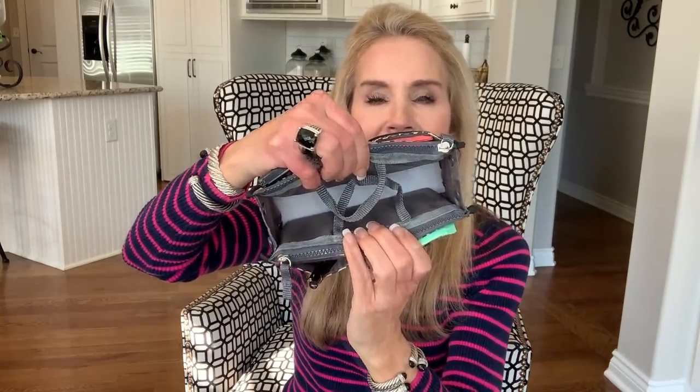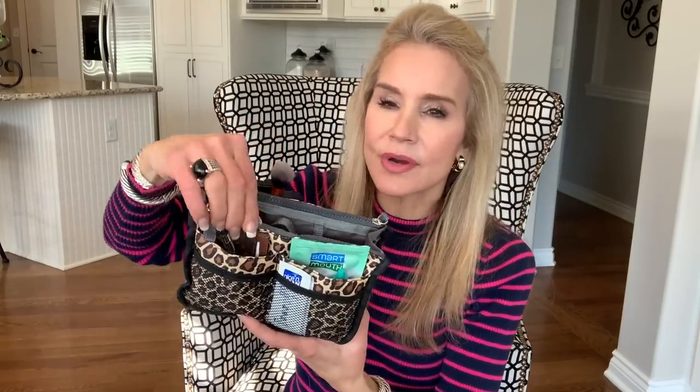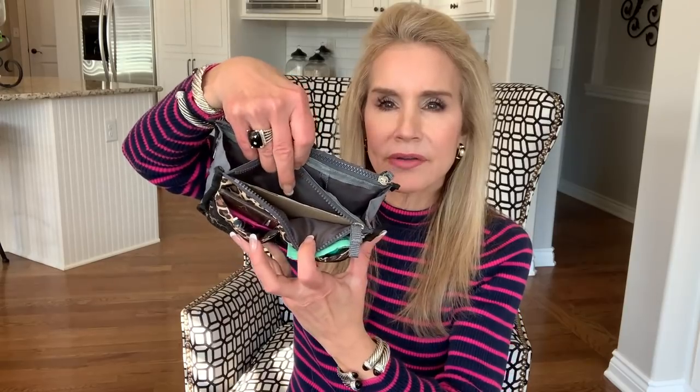In the reviews for this organizer people mentioned that it gets a little limp, so I just took some of the packaging and cut a little cardboard rectangle and stuck it in the bottom to keep it rigid. This little purse organizer also has two zippered areas — I don't put anything in those because I don't want to take time to unzip things — but I put a little piece of cardboard in each so it stays totally rigid and nice.